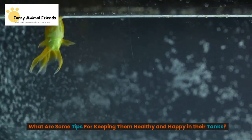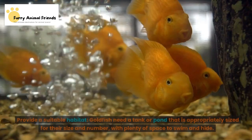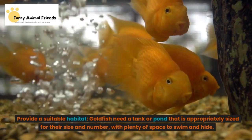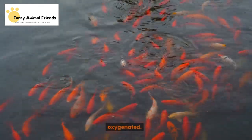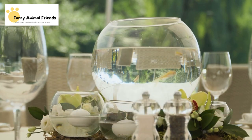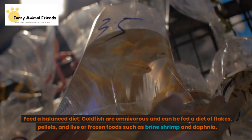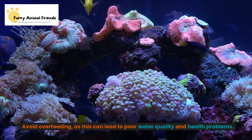Here are some tips for keeping goldfish healthy and happy in their tanks. Provide a suitable habitat — goldfish need a tank or pond that is appropriately sized for their size and number, with plenty of space to swim and hide, as well as a good filtration system to keep the water clean and properly oxygenated. Maintain good water quality by performing regular water changes and using a good filtration system to keep the water clean and free of toxins. Feed a balanced diet of flakes, pellets, and live or frozen foods such as brine shrimp and daphnia. Avoid overfeeding, as this can lead to poor water quality and health problems.